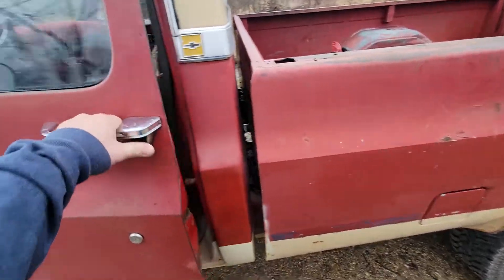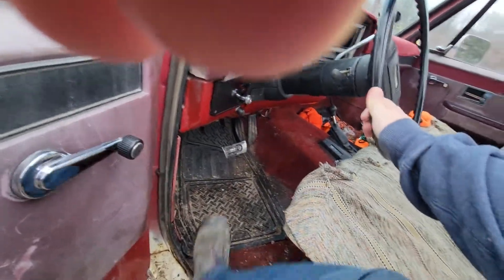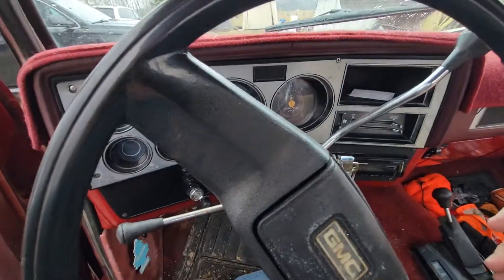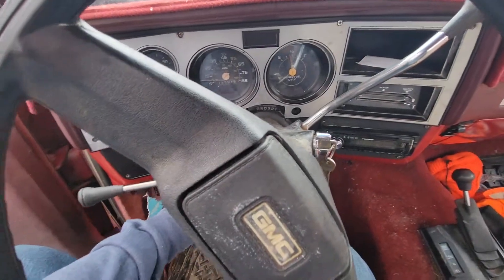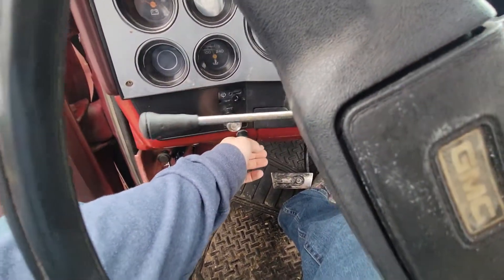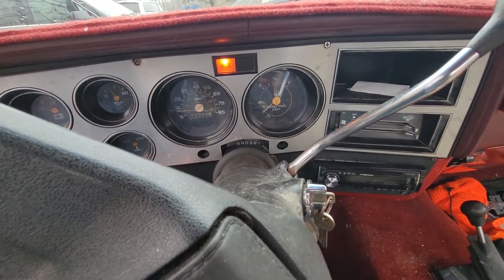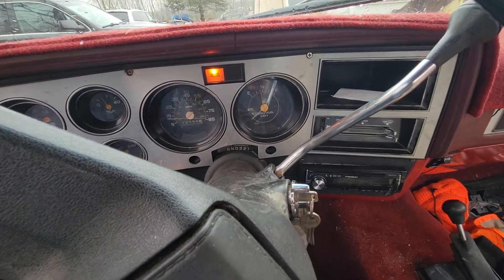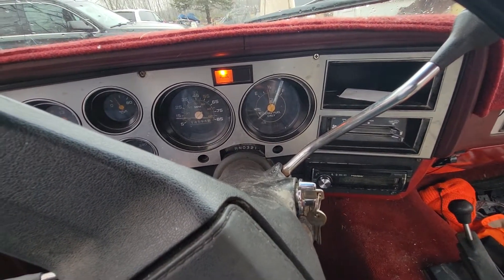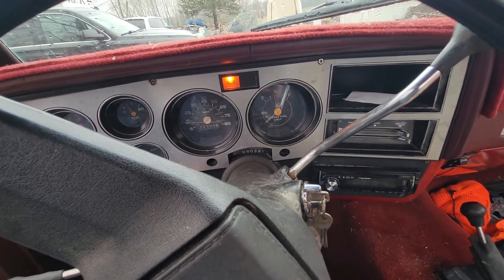But it smokes really bad on startup, so I wanted to maybe get some opinions. It will not start without glow plugs, even in the summertime. I've got a switch down here that I hold on for 10-15 seconds or so for it to start. Normally it doesn't start too hard, even in the wintertime.